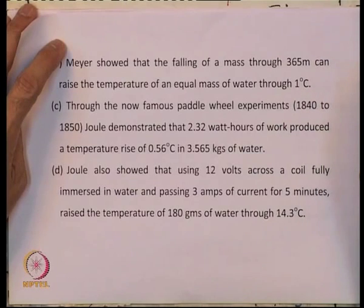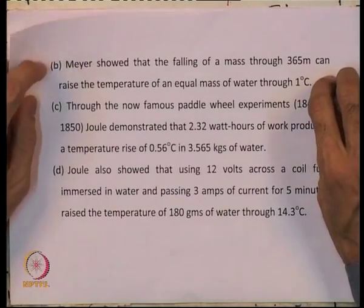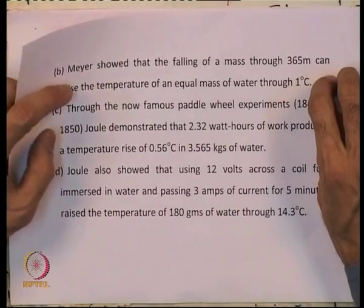Joule also showed that using 12 volts across a coil fully immersed in water and passing 3 amps of current for 5 minutes raised the temperature of 180 grams of water through 14.3 degrees. In each of these cases we will calculate J, the mechanical equivalent of heat.